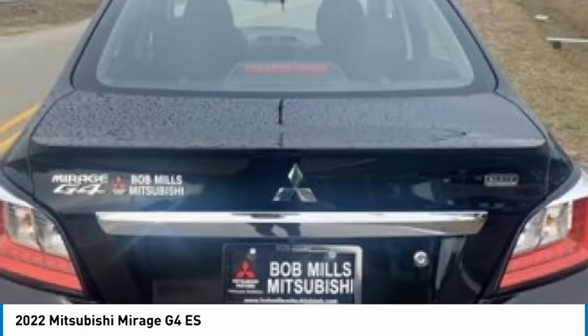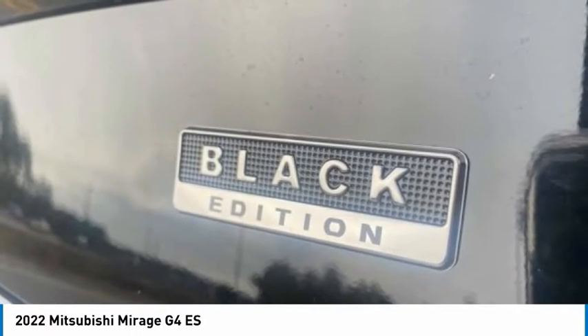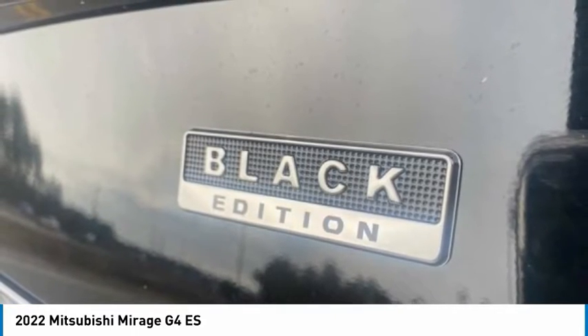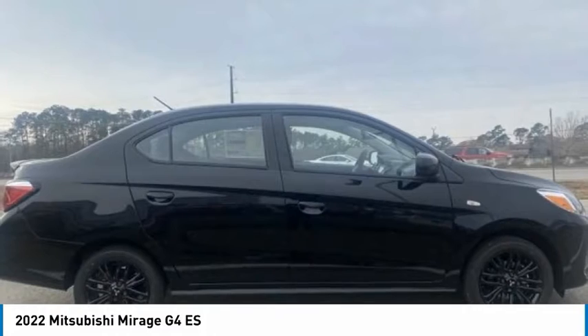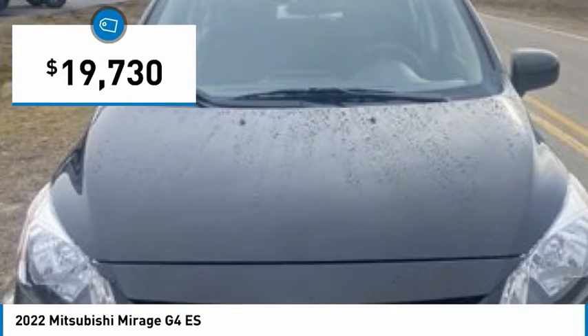The Mirage G4 also comes standard with a variety of safety features, such as front and side airbags, four-wheel anti-lock brakes, and traction and stability control, and is priced below $20,000.